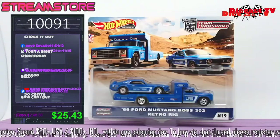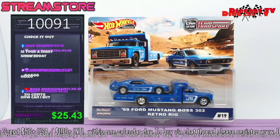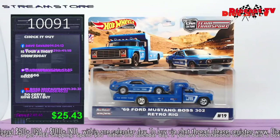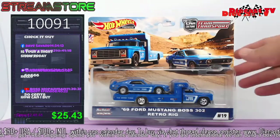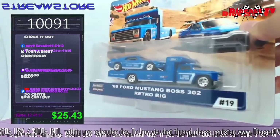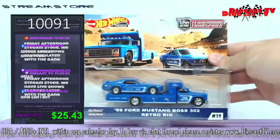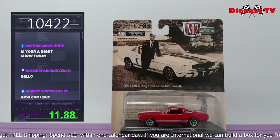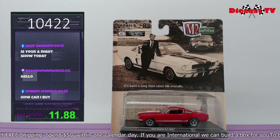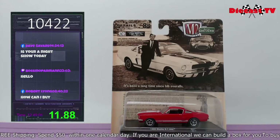Hot Wheels Premium Team Transport, real rider, metal on metal — a 69 Mustang bus, 302 retro rig, number 19. Look at this beauty right here. Beautiful Mustang — if you want that car, you need to type the number in the chat.